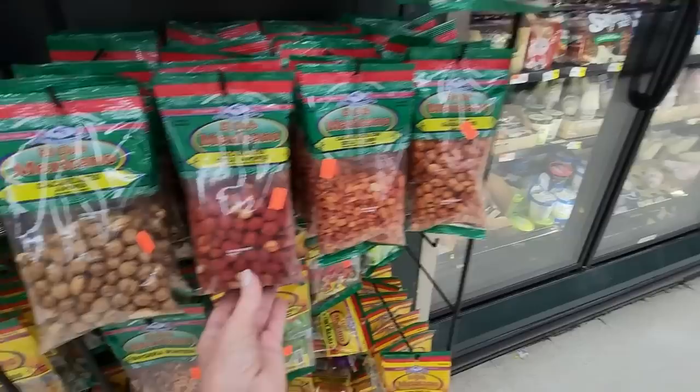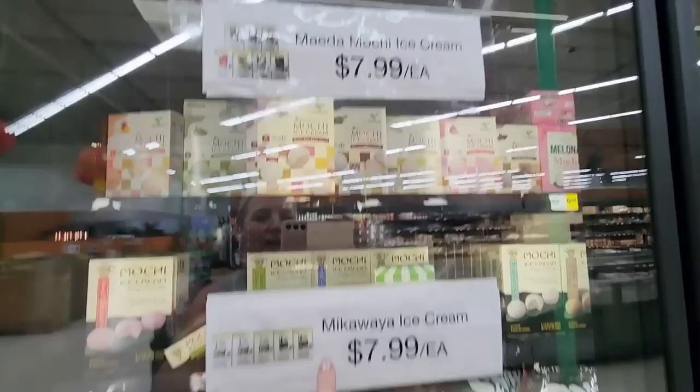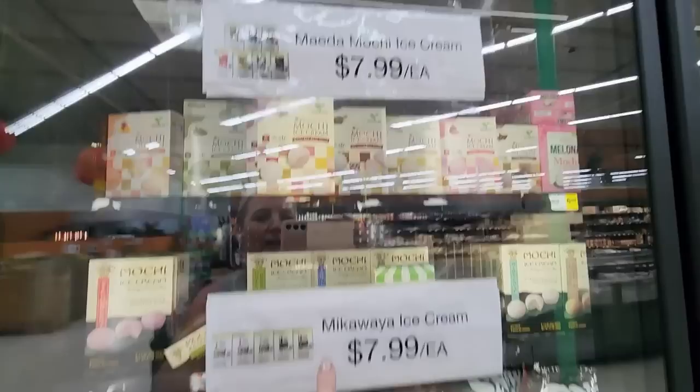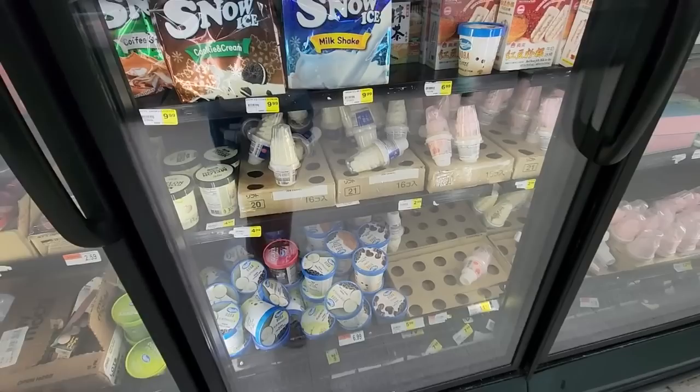And over here we have candies. El Club Mexicano — candy-coated chocolates. We have chips, Japanese peanuts, Japanese peanuts with chili. We have sweet treats — Meida Mochi ice cream, $7.99. Nikoia ice cream, $7.99. We have snow ice milkshake, cookies and cream, $9.99. You can even get an ice cream cone — individual ice cream cones with strawberry flavor.